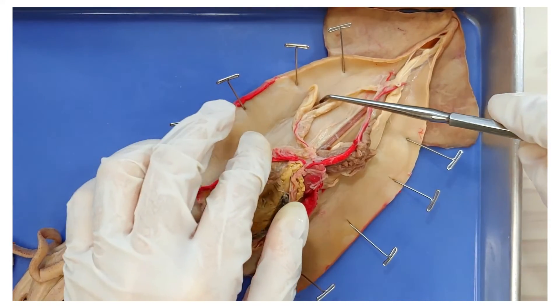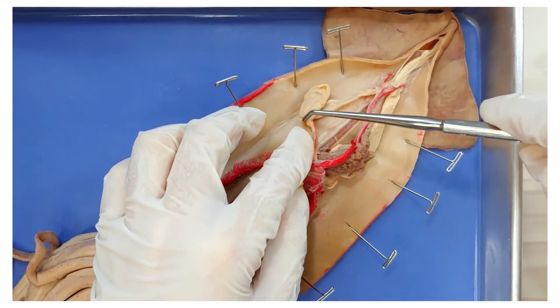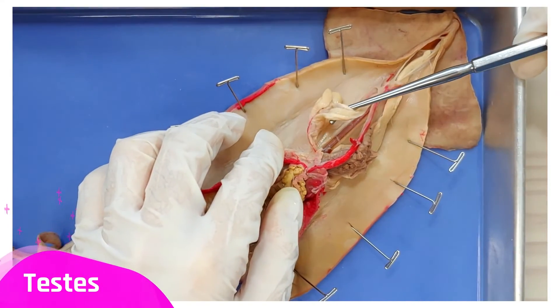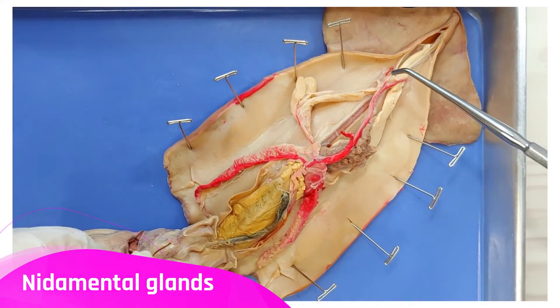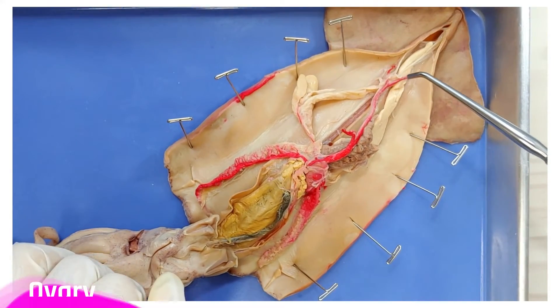Now let's look at the reproductive system. This squid is male, so you can see here is the vas deferens — this coiled tube right here. And here is the testes. If this were a female, you would see two large structures called the nidamental glands, which secrete a substance that covers and packages the eggs. You would also see a single ovary.